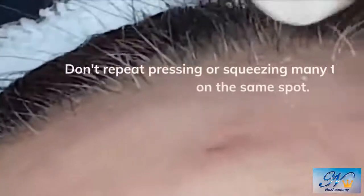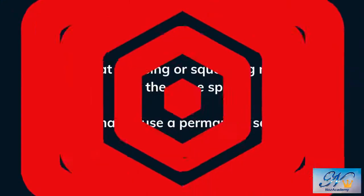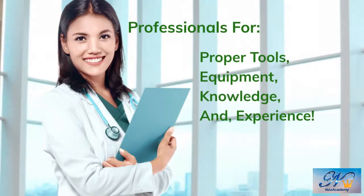Make sure to sterilize the area of your pimple using an antiseptic product. If the pus still doesn't come out, stop trying — it's not a whitehead. It's likely a different type of breakout that you learned earlier in this video. Don't repeat pressing or squeezing many times on the same spot, because it causes a permanent scar. Instead, get professional help.